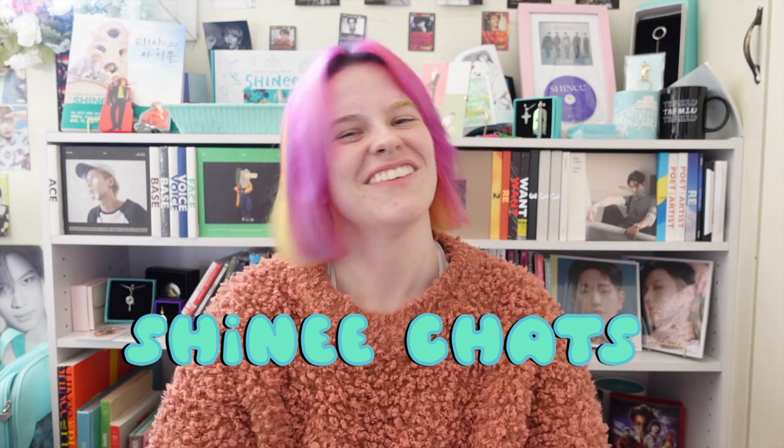Hello everyone and welcome to Shiny Chats. This will be a slightly different video than what I've done in the past because you're seeing my face right now, but most of this video will be a speed paint of my Jonghyun-inspired painting. I wanted to start off a little more casual than usual just to introduce the video. Shiny Chats is a video series where I talk about SHINee — top songs, top moments, unboxings, music video reactions, anything related to SHINee. If that's interesting to you, please consider subscribing.